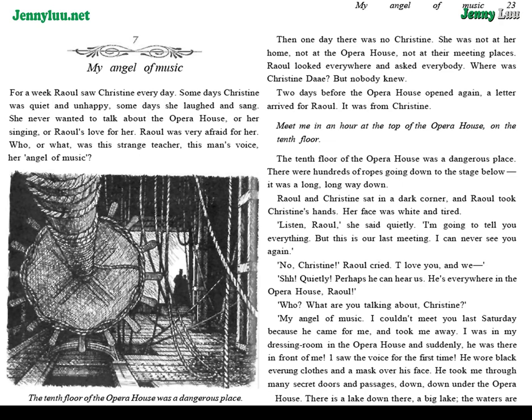Two days before the Opera House opened again, a letter arrived for Raoul. It was from Christine: "Meet me in an hour, at the top of the Opera House, on the tenth floor." The tenth floor of the Opera House was a dangerous place. There were hundreds of ropes going down to the stage below. It was a long, long way down. Raoul and Christine sat in a dark corner, and Raoul took Christine's hands. Her face was white and tired.